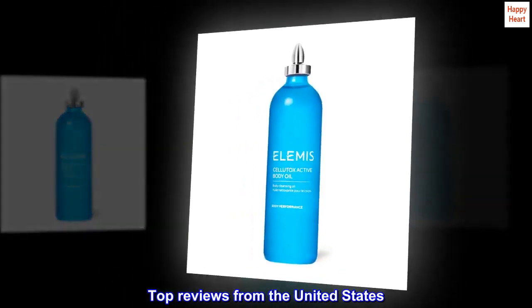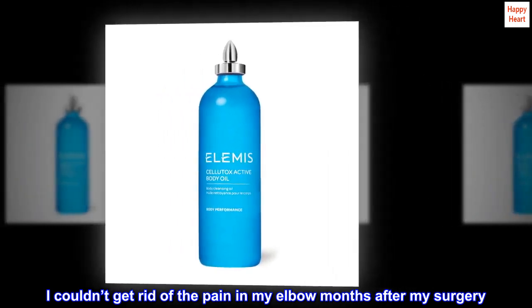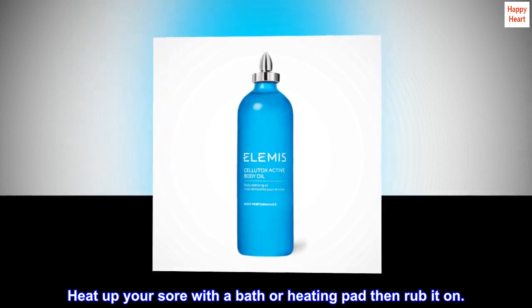Top reviews from the United States. Good for injuries and sore muscles. I couldn't get rid of the pain in my elbow months after my surgery. This works great. Heat up your sore with a bath or heating pad, then rub it on.